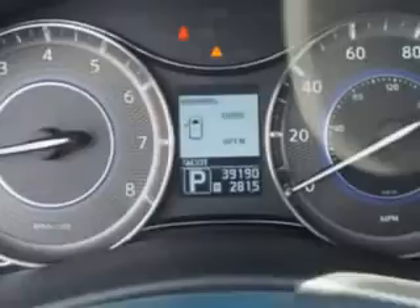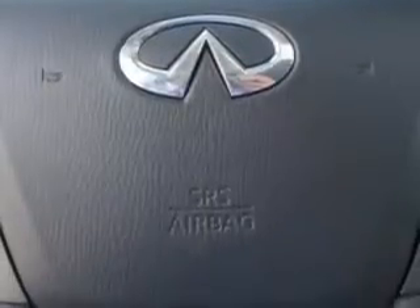Heated outside mirrors, automatic leveling system, rear air conditioning, trailer towing hitch, and much more. Enjoy the drive, feel safe, and have peace of mind in this 2012 Infiniti QX56.